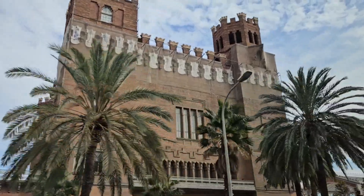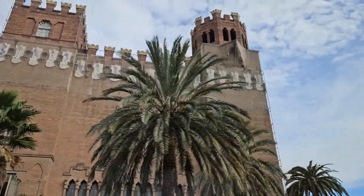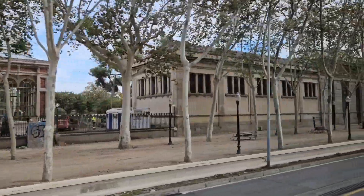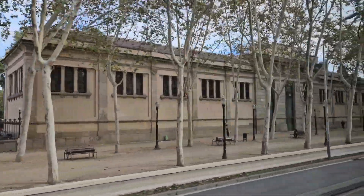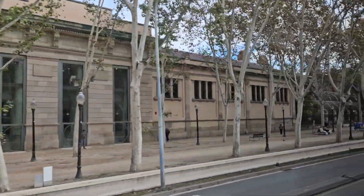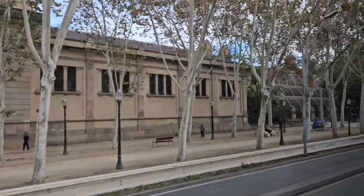This is the Castle of Three Dragons. Next, we see the Hivernacle de Parc de la Ciutadella Greenhouse, the Natural History Museum, and the Umbracle de Parc de la Ciutadella Botanical Garden.